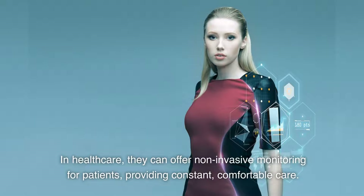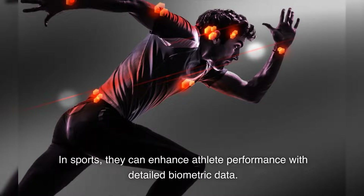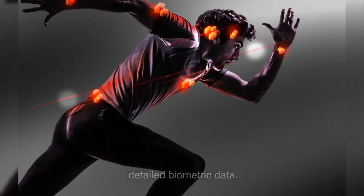In healthcare, they can offer non-invasive monitoring for patients, providing constant, comfortable care. In sports, they can enhance athlete performance with detailed biometric data.